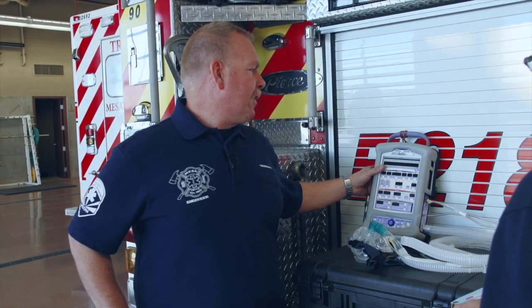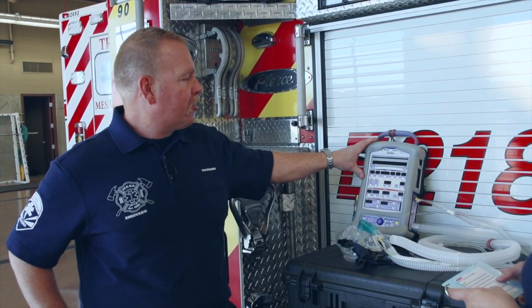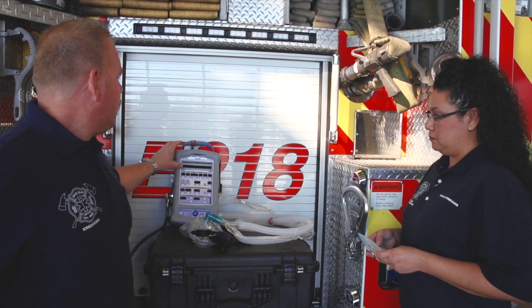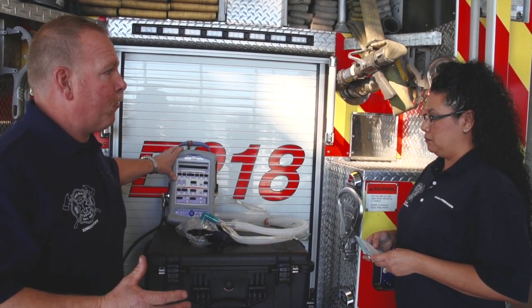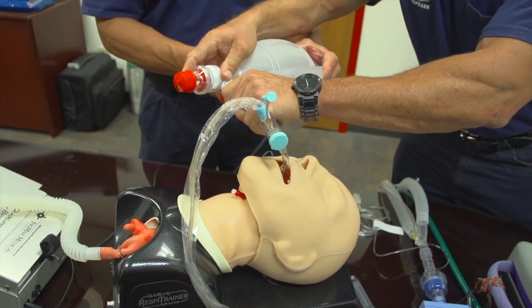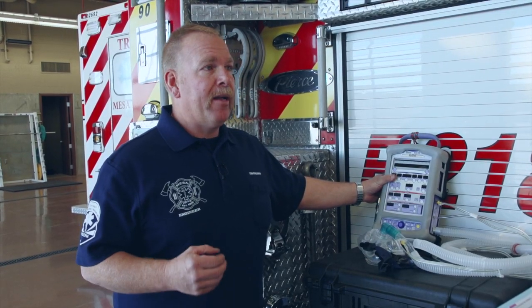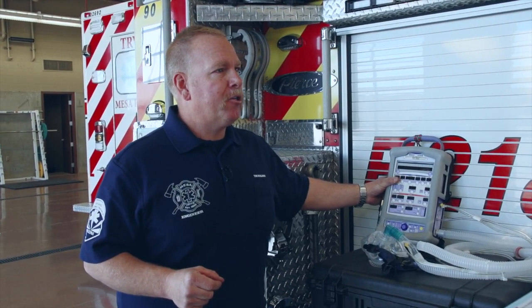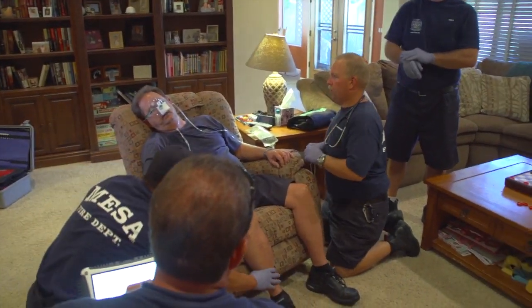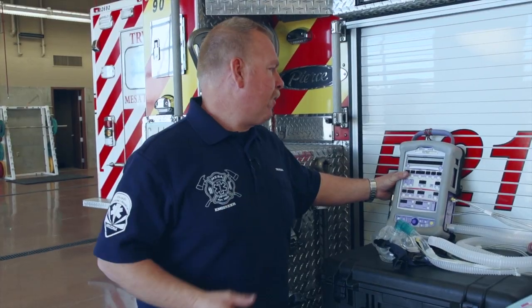And what makes this particular ventilator so unique? What makes it unique is it's state-of-the-art. It's one of the very first pieces of transport equipment this small that we can take into any scene. It provides a ventilator mode which can help breathe for people that we have to provide airway for — getting a tube down into their trachea — who are not breathing on their own. It also provides non-invasive ventilation for people who are breathing but are pretty critical, running out of gas, so it assists them with their own breaths.